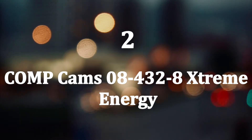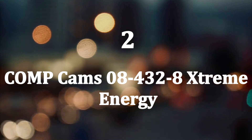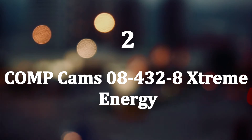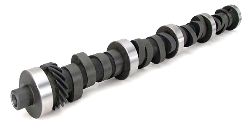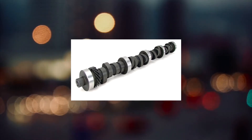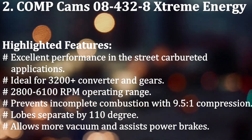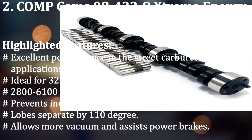Number 2: Comp Cams 08-432-8 Extreme Energy. This is another best performing camshaft to take your stock 350 Chevy to an entirely different level. With a noticeable idle, this largest hydraulic roller cam offers excellent street drivability. It provides an intake valve lift of 0.495 inch and an exhaust valve lift of 0.502 inch, so more air can enter into the engine. Highlighted features: Excellent performance in street carbureted applications.